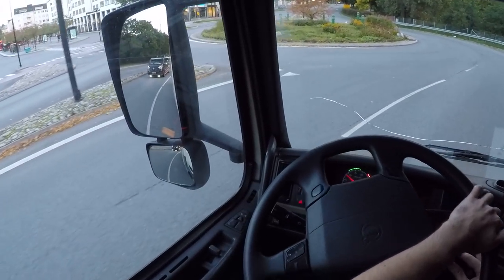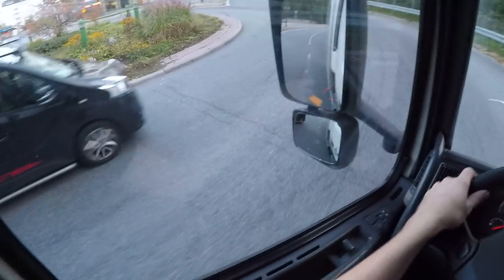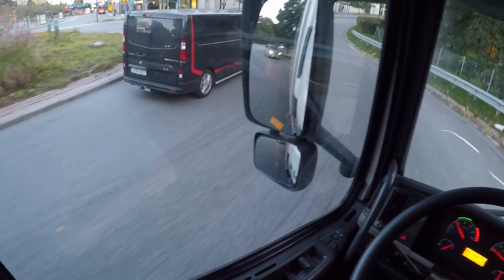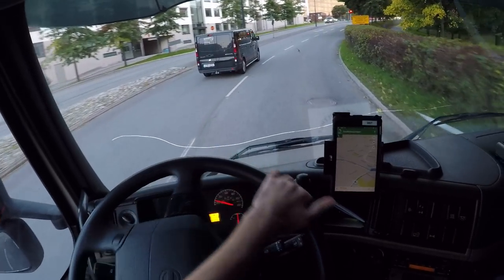Look at this van coming — that looks badass. Citroën or what is that? Renault, yeah, Renault Traffic.